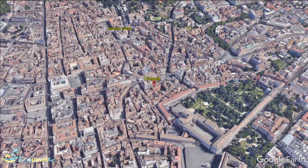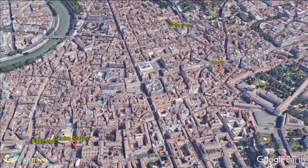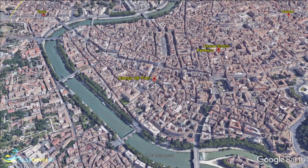Campo di Fiori and the ghetto was once the very centre of ancient Rome. Remember, cities in those days were nowhere near the scale of modern cities. As a result, you can walk around an area that was once the place where a huge empire was administered.